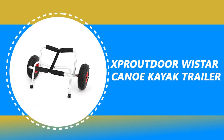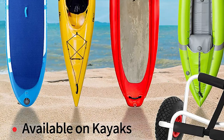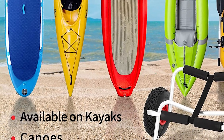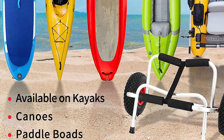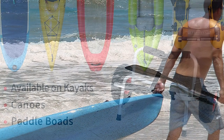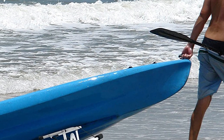Number 7: Exproudor Wistar Canoe Kayak Trailer. Transport a single canoe or kayak from the parking lot to the lake easily and hassle-free with this Wistar Canoe Kayak Trailer. It is designed to hold a kayak by the hull in a V-shaped cradle with 3.5-inch long foam bumpers on each arm. The cradle arms are connected with a 13-inch nylon strap to prevent the cradle from opening too far.